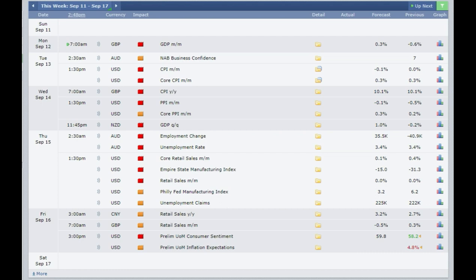On Monday at 7 am London time we have the GDP monthly coming out from Great Britain. It's expected to come out at 0.3% as against minus 0.6% last. So it's a good indication for the British pound. If it comes out at 0.5% or more then buy the British pound. If it comes out in a negative figure then sell the British pound.